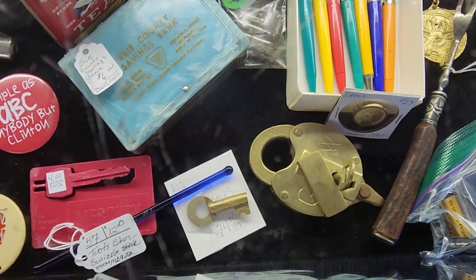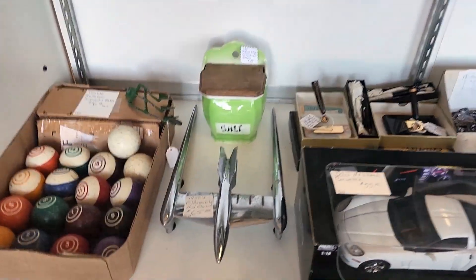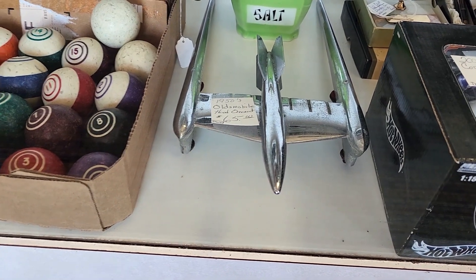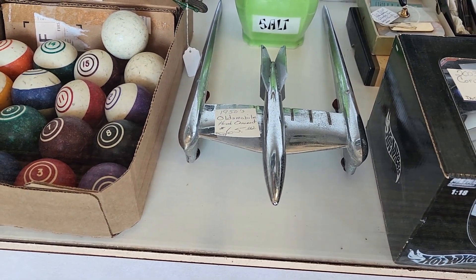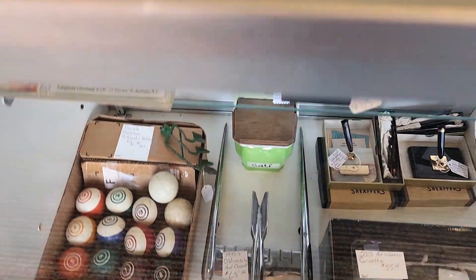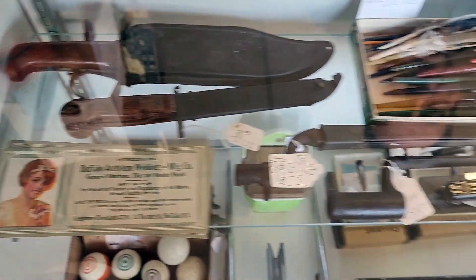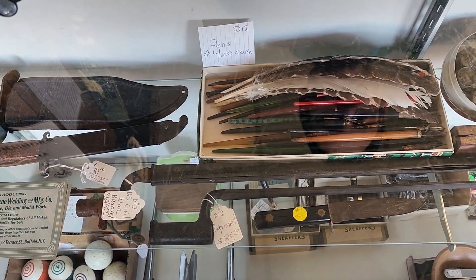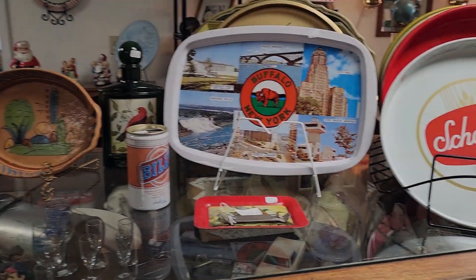That old lock is cool. You've got a lot of cool stuff in here — that Oldsmobile hood ornament is awesome. It's a 1950s Olds Rocket. Those knives look kind of old — a couple of bayonets, one is Civil War. The other one I don't know the age of. Then we've got the old fountain pens, or inkwell pens.